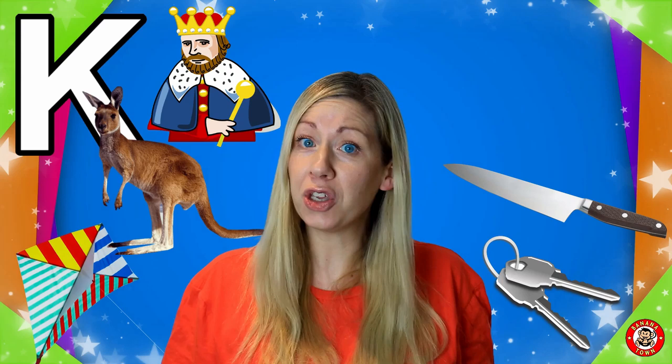K is for Knife. I use a knife to prepare my food, but never ever use a knife without the supervision of an adult — it could cut you.